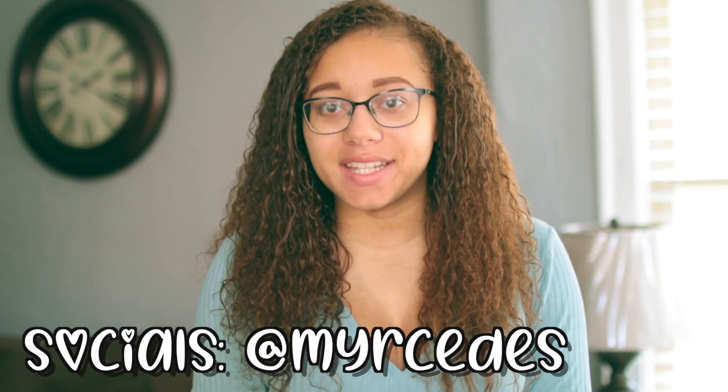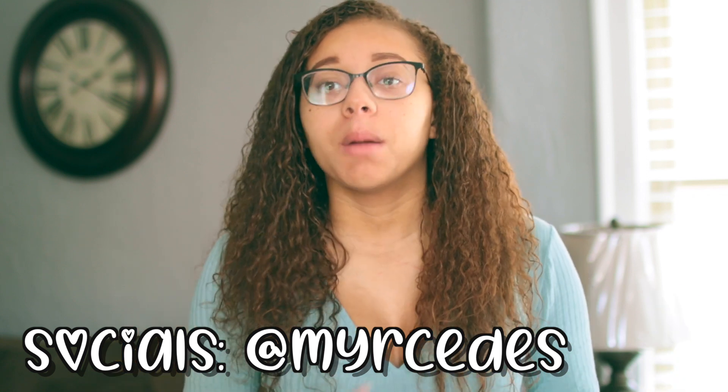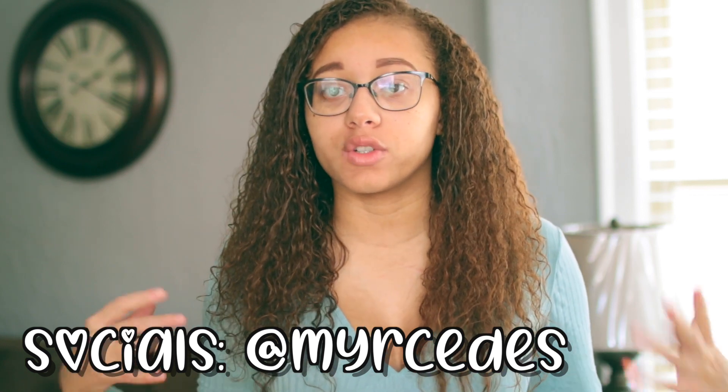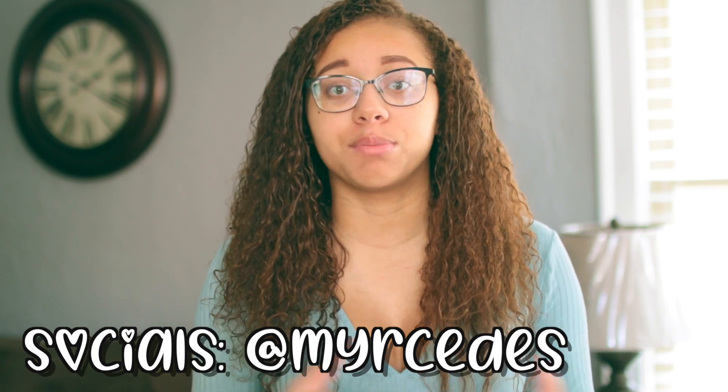Hello everyone, welcome back to the lab. I'm Mercedes, and in today's video I'm going to be sharing some tips on how to be productive and stay organized during online school, working from home, or just in general during quarantine.